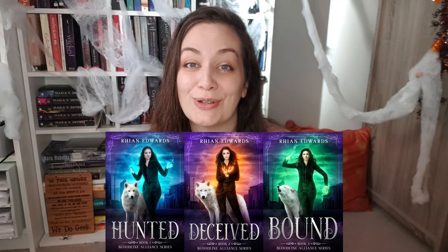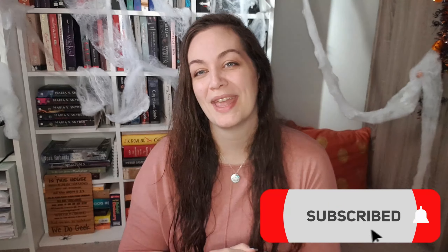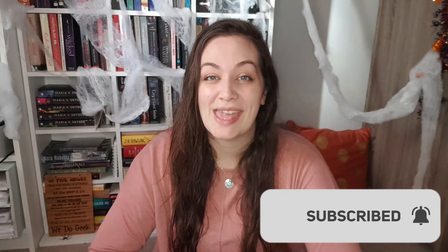First of all, check out my books below. The first three books in a young adult urban fantasy series are out now and I'll leave the links below for you. If you like this video please give it a thumbs up and don't forget to subscribe to my channel — it will really help me out and I would love to see you here again.